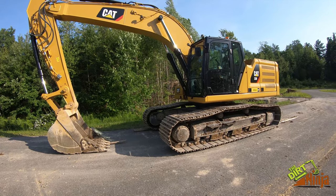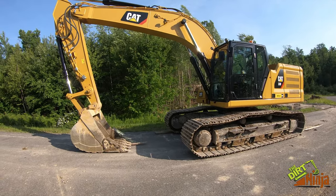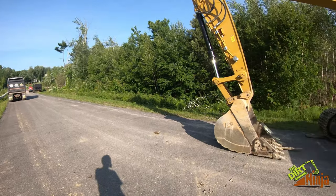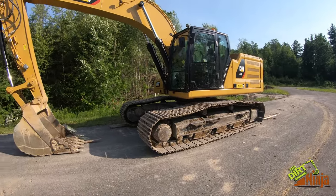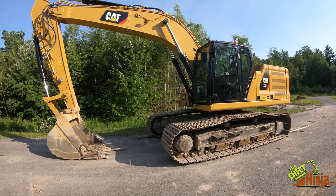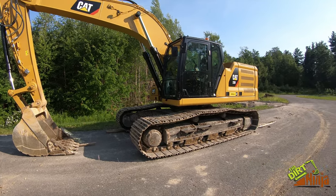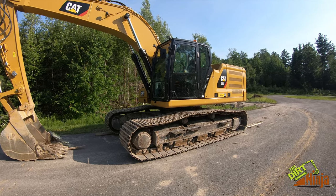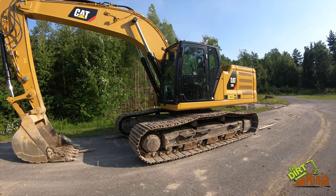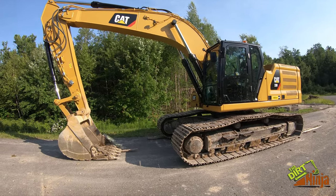We have a brand new Cat 330 Next-Gen excavator that we just rented for a couple days. We had two house lots to do and needed them done ASAP, so we were willing to pay a little bit extra for a bigger machine to get them done as quick as possible. I want to do a quick walkaround of these next-gen machines — I've been in a couple before but this is the first one I've really operated. They're all pretty much set up the same, so I'm not going to talk too much specifically about this machine but just the features you get with a next-gen, because it's pretty sweet.